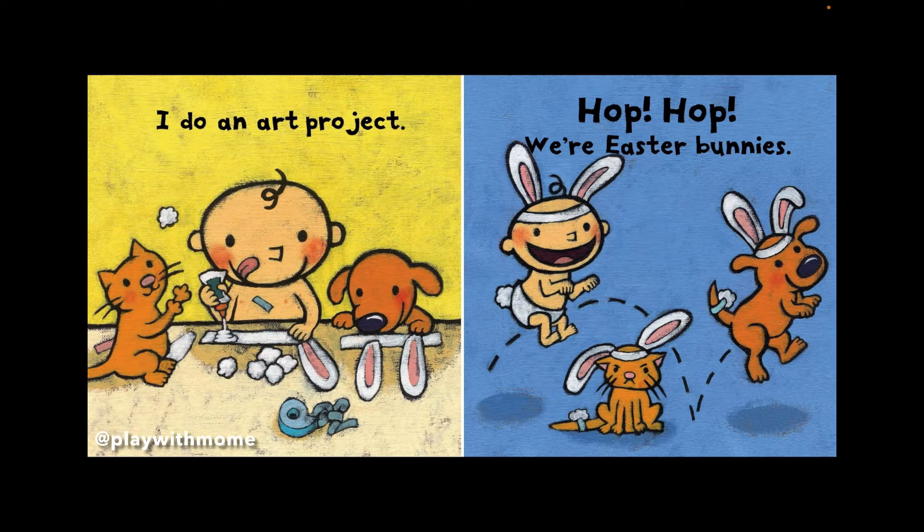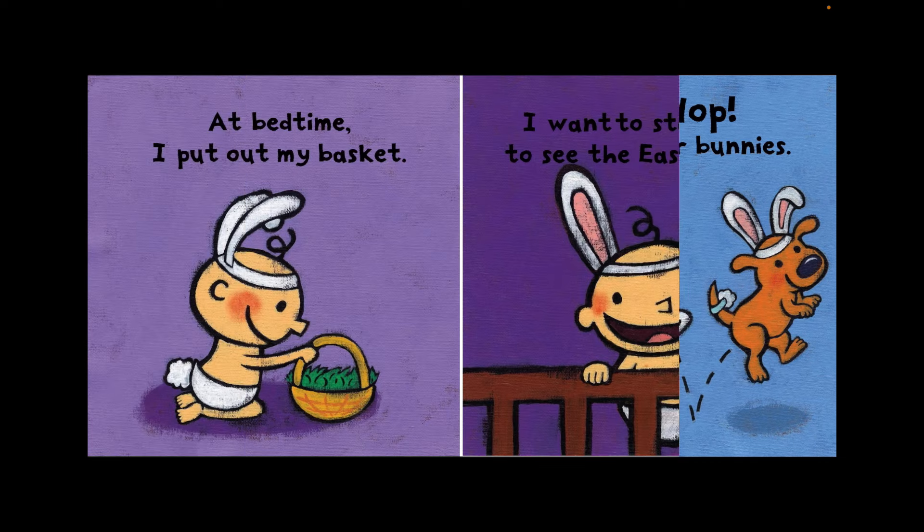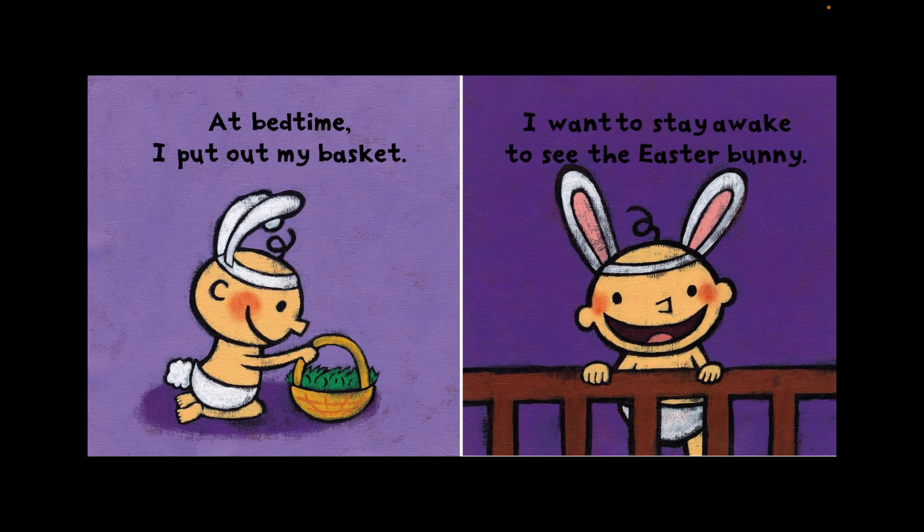I do an art project. Hop Hop! We're Easter Bunnies! At bedtime, I put out my basket.